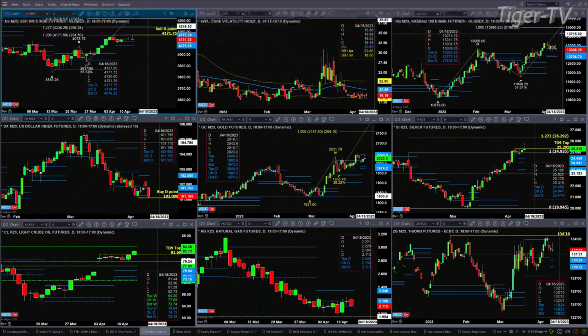Actually, I take that back — that 4104 number was for the ES mini; we'll clarify that during the show. The U.S. dollar index is testing its buy-the-D-point and the bottom of its daily profile, with support really at 101.09. Gold tested and rejected the top of its daily profile, up at the 2040 level.